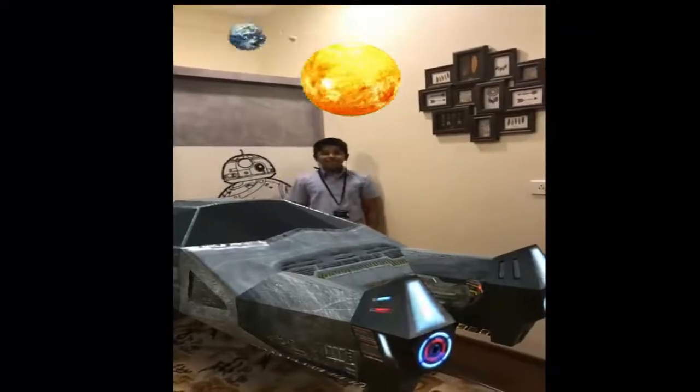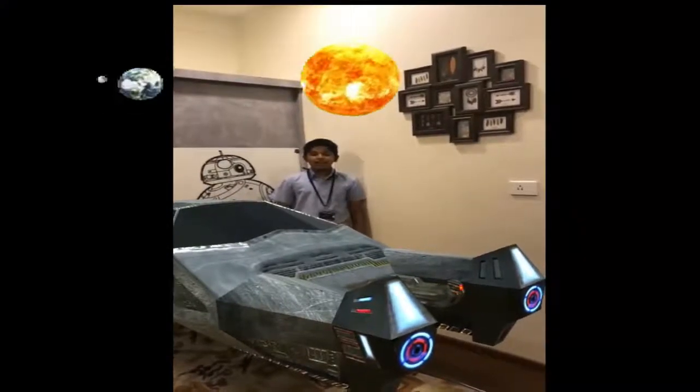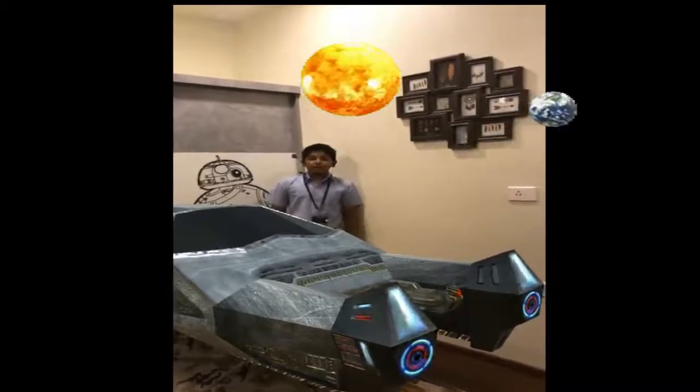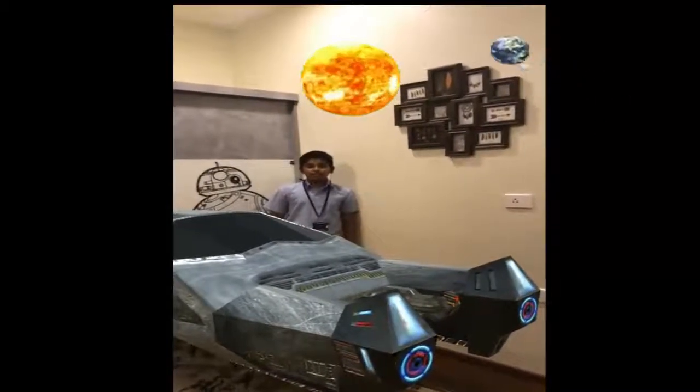My name is Tanish and today Rahul, Sripad and me are going to talk about how the aliens look on different planets. Come on, let's explore with Rahul and Sripad how they look.